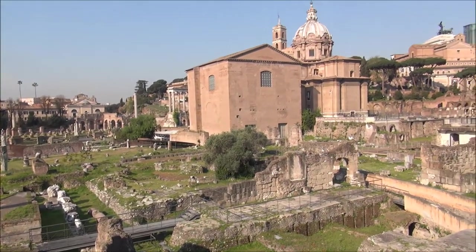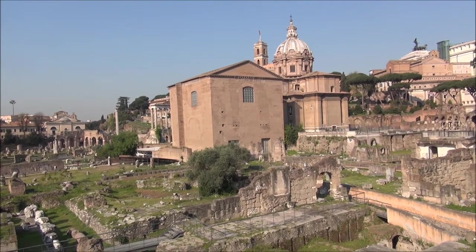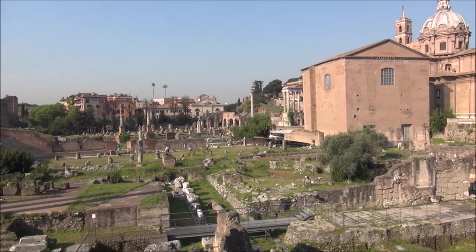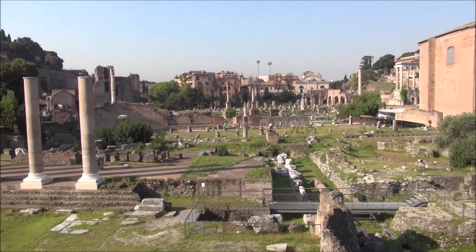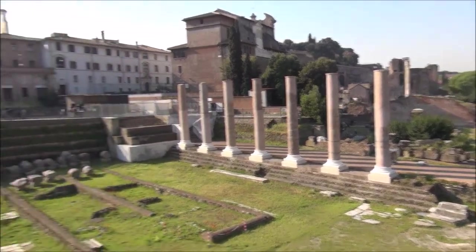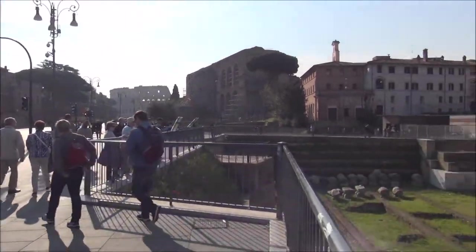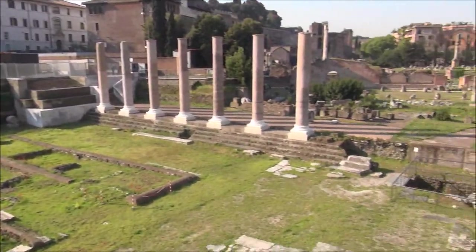That building over there is the Senate building, where the Senators met, and then you can see the various temples in the background. We're going to go in and explore, and of course the Colosseum is right over there. Truly incredible.